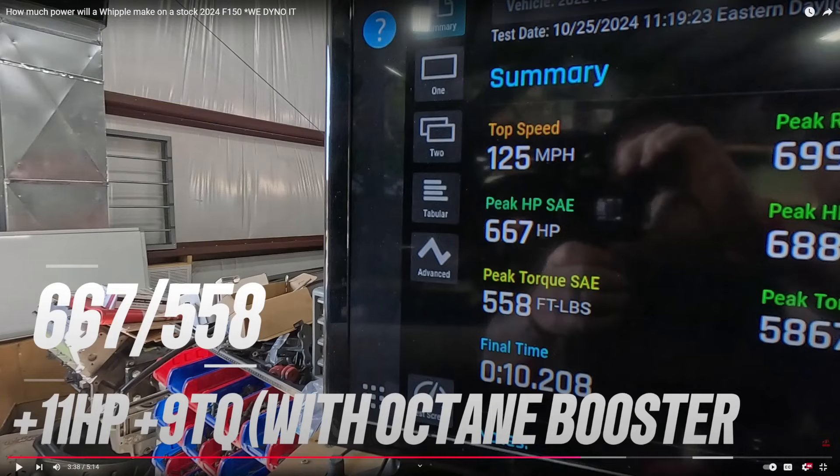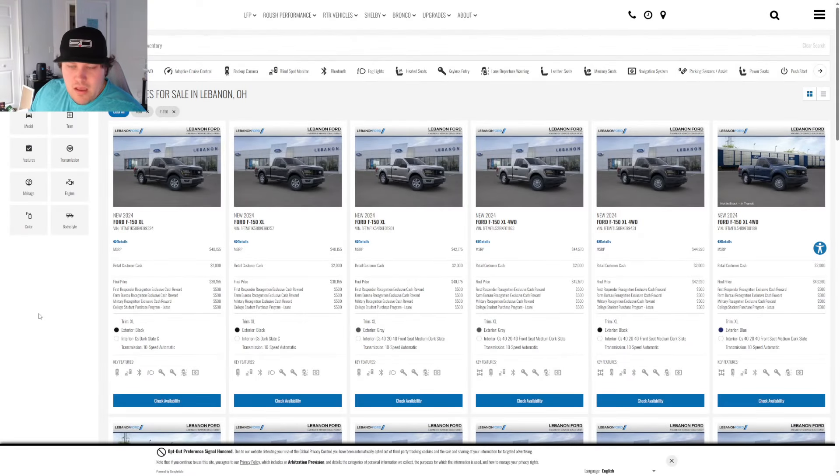Add headers and you're probably making close to 700 horsepower. A better cold air intake or high-flow filter would help too. Pulley down further and run E30 and you're probably getting close to 750 horsepower. Then upgrade the driveline as needed — there's quite a bit of room to grow with this platform.